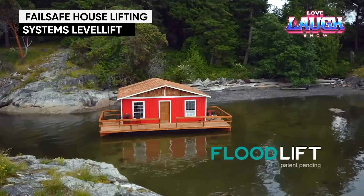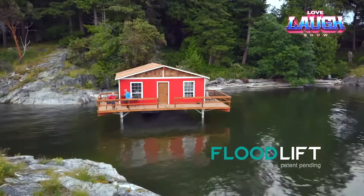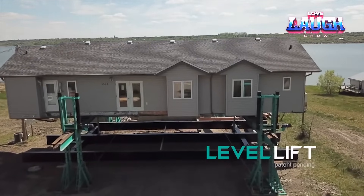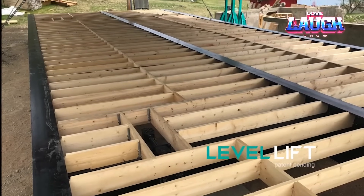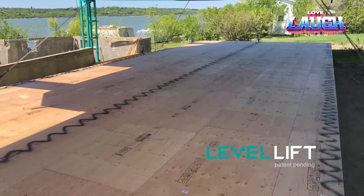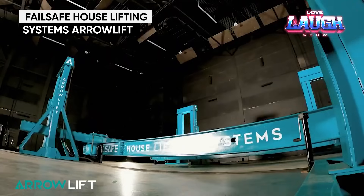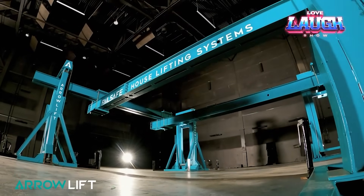Failsafe house lifting systems might as well be called Wingardium Leviosa — their houses fly without magic, thanks to advanced engineering. Take the Level Lift system: it is miraculously good if the house suffers from floods, ground movement, or landslides — essentially a foundation upgrade after which the house will learn to rise 9 feet. The AeroLift system from the same company is even more impressive, capable of lifting a house up to 25 feet in a single work cycle.